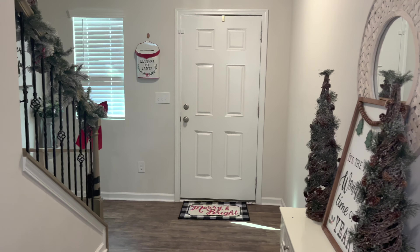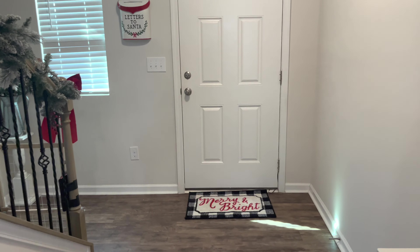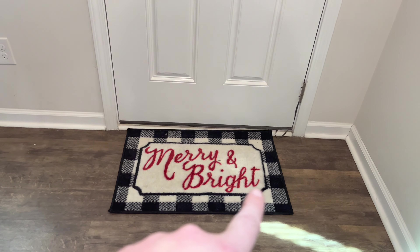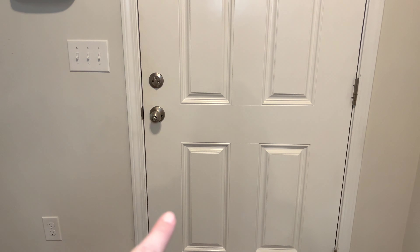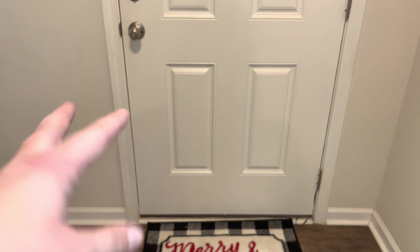We are going to start in the main entryway because it is probably my favorite area of the entire house. Right when you walk in the front door, I have this merry and bright sign. I picked that up from Aldi last year. We're not going to go outside yet — I might show you guys that in a future video. The only thing out there right now is a wreath and a doormat.